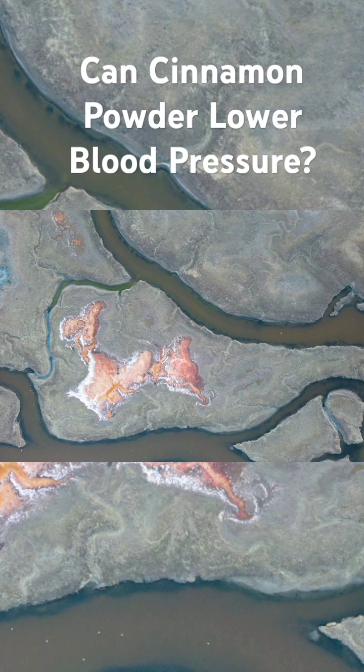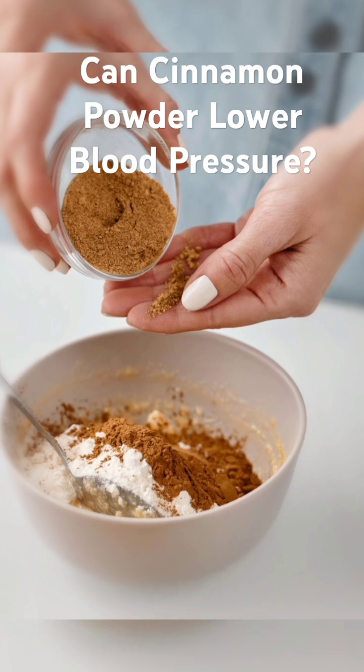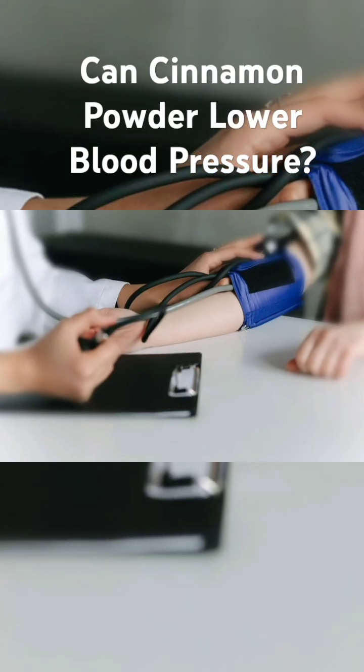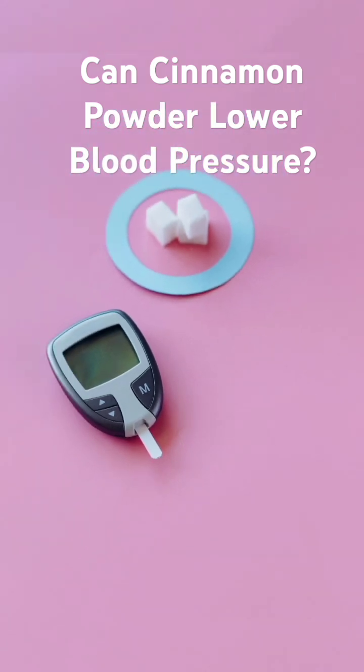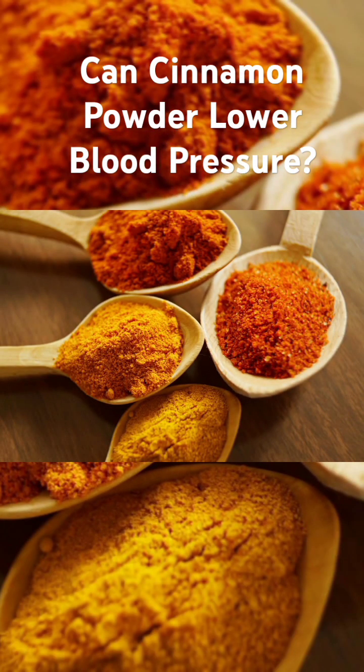But what does the research say? A 2013 study published in the Journal of Medicinal Food found that consuming cinnamon powder significantly reduced systolic blood pressure in patients with type 2 diabetes. Another study published in 2018 in the Journal of Human Hypertension found that cinnamon powder supplementation lowered blood pressure in patients with stage 1 hypertension.